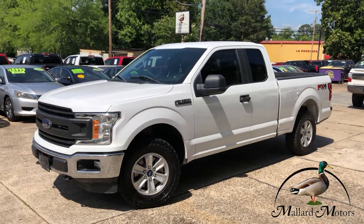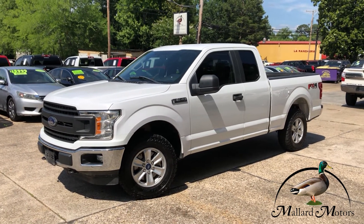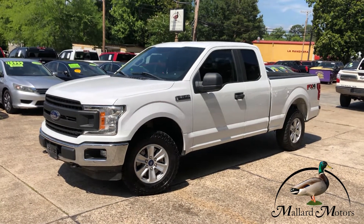What's up guys, Clay at Mallard Motors, home of the $100 Credit Challenge. That's where we give you $100 in cash if we're unable to give you a credit approval.